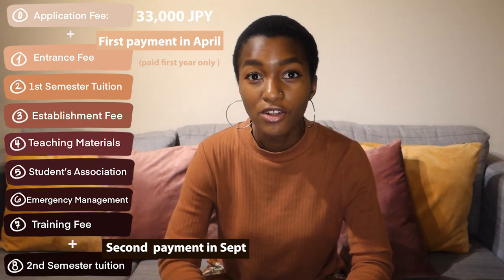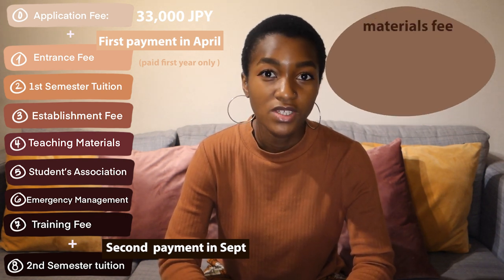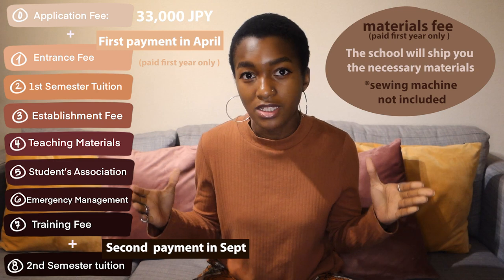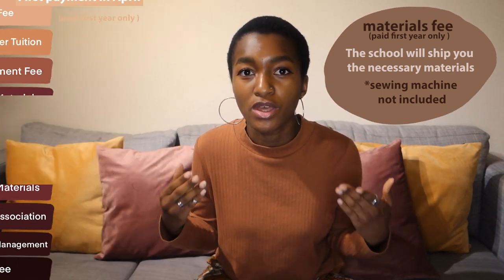Now let's talk about the final fee you're going to have to pay, which is something called the materials fee. The materials fee is exactly what it sounds like — it's the fee you pay once at the beginning of your first year at Bunka Fashion College. The school is going to ship you out a box, and this box is going to have all the different materials you're going to need to study at Bunka in your specific major.